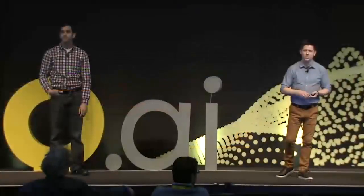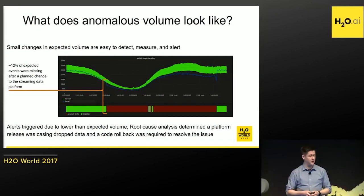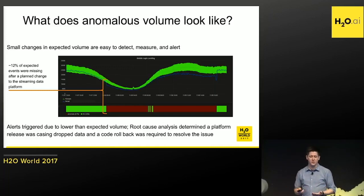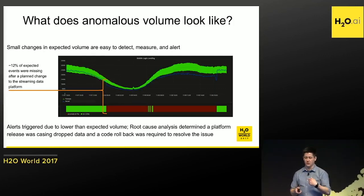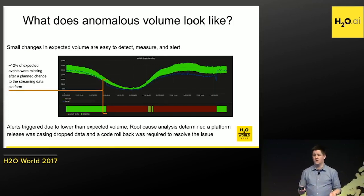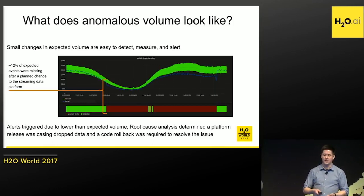That ambiguous panel on the right-hand side from earlier — remember, it was kind of hard to tell what was normal. This is the exact same data but with our forecast. You can clearly see there was a drop in volume that was maintained for a period of time before it picked back up. It represents about 12% of the volume missing. Fortunately it wasn't customers failing to get into the mobile app — this was actually a data issue. The team that generates this data wasn't even aware there had been a drop in volume, because they didn't have these visual cues and anomaly detection yet.